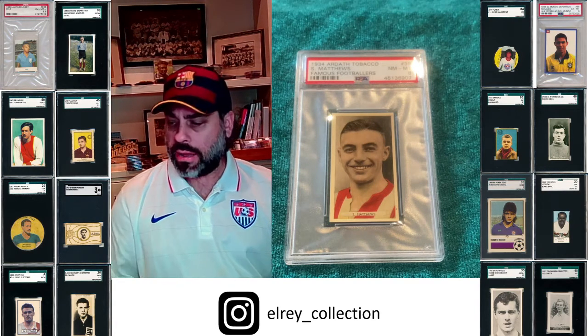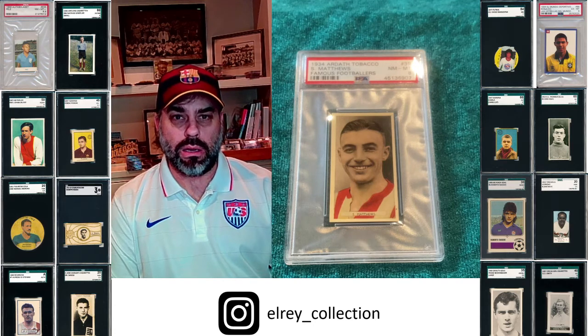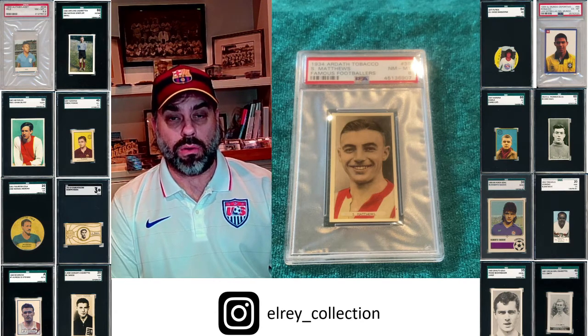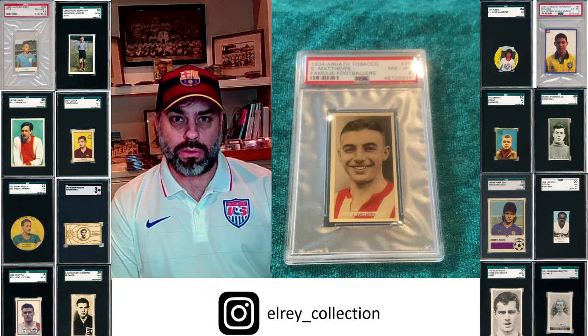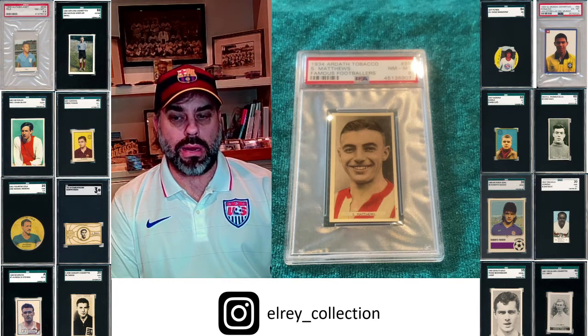Specifically the player is Stanley Matthews, as you can see here — the British great who had an extremely long career. One of the great beauties of collecting Stanley Matthews is that he has many, many cards. Not only is he an all-time great, but he has so many different cards and stickers you can collect that really span more than 30 years. His cards are also amazingly affordable. IFFH calls him the 11th best player of the 20th century — so you're talking a major, major star.